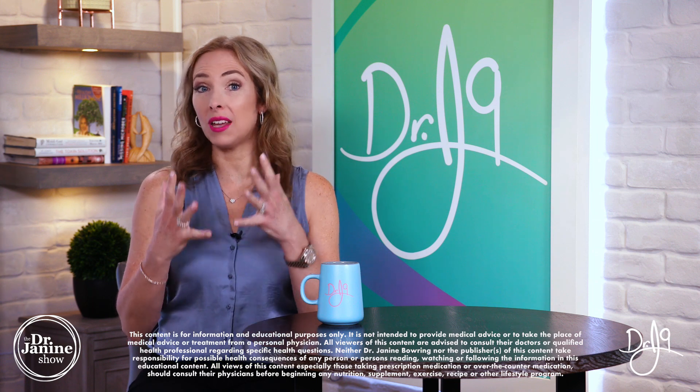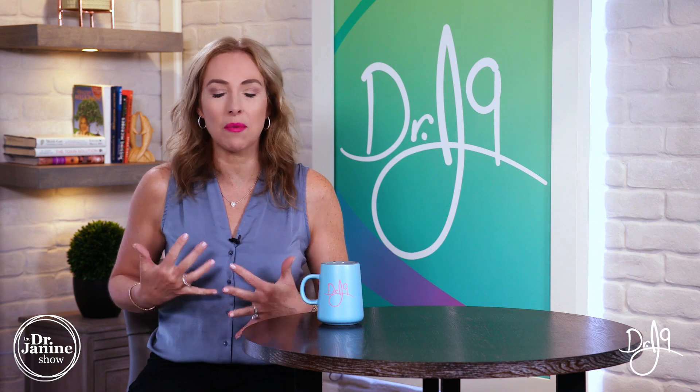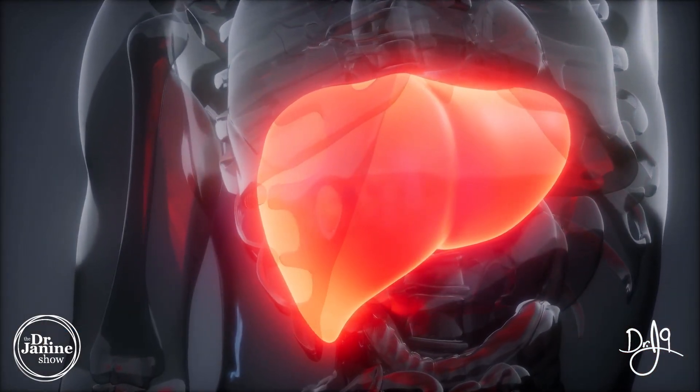Coenzyme Q10 stands for coenzyme quinone, and it has 10 units in its side tail. This is important for any tissue in our body that utilizes a lot of energy. It is produced by our liver, and it's needed for the transfer of electrons into our mitochondrial cells to help make energy, or ATP.